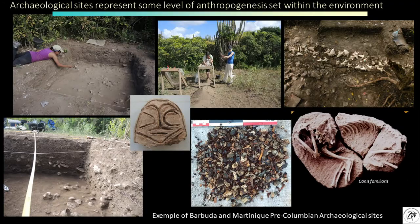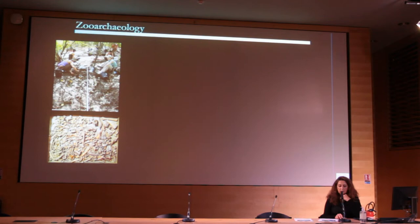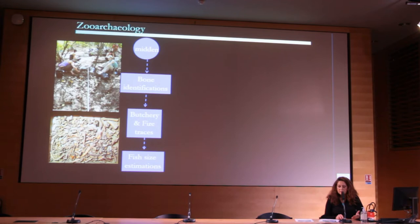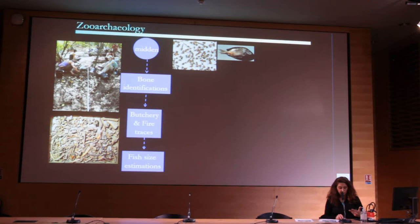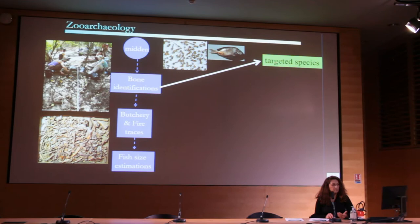Thousands of hundreds of remains of vertebrates were recovered in the last 20 years in the Caribbean. Zooarchaeology is the study of animal remains retrieved from archaeological sites, and we have tools to evaluate the interaction between humans and the environment. From the field, we do excavation and sieve the sediment in order to keep the bones in a one to two millimeter screen mesh. Then in the laboratory, we do the sorting by class of animal and skeletal parts, and proceed to identification at the lowest level possible — at the level of species, family, or genus — depending on the difficulty of the bone. This gives information about the targeted species.